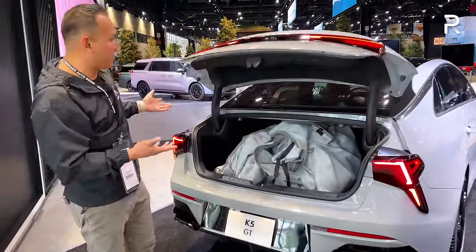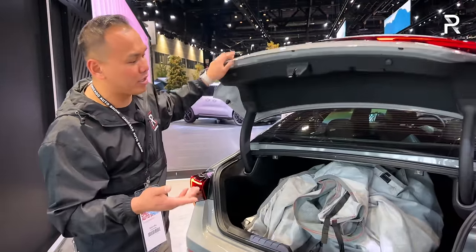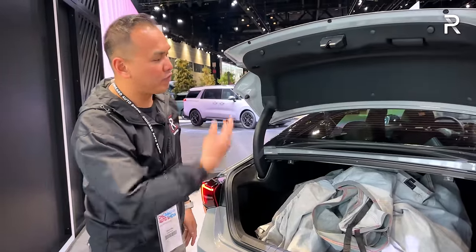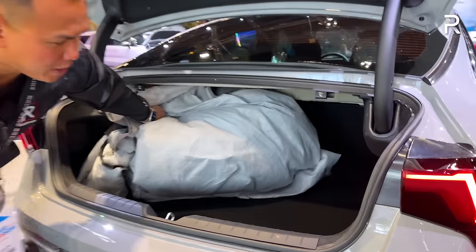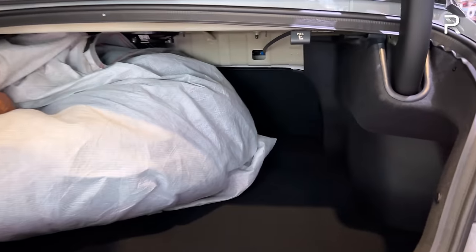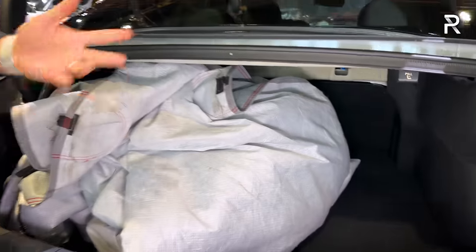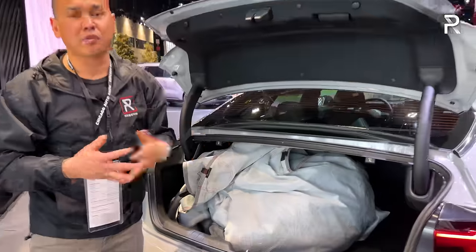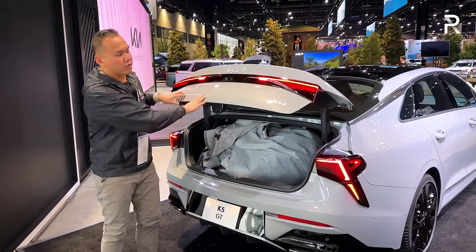Opening up the cargo area, the trunk has an automatic open feature when you push the button. There's around 16 cubic feet of storage space, and the seats fold down in a 60/40 split. Obviously if you need more space, there's a reason Kia offers the Sportage and other SUVs. But for a sedan, it definitely has a bigger trunk versus some of its rivals.